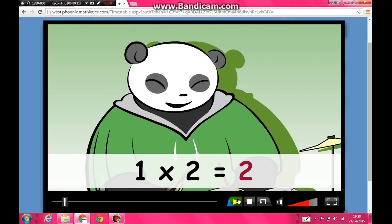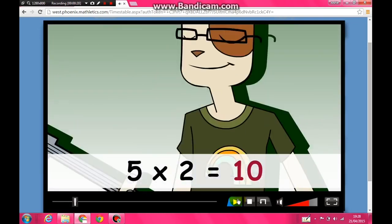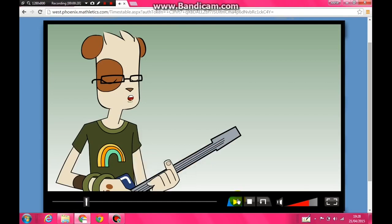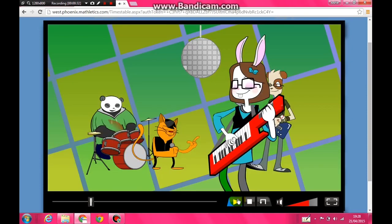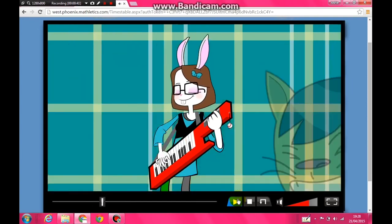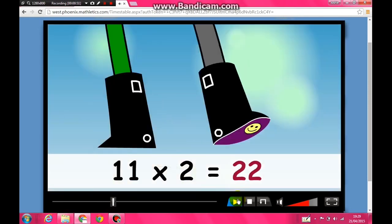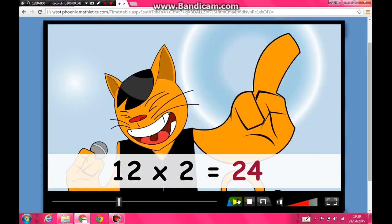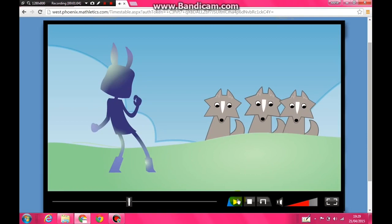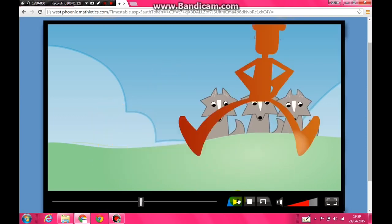One times two is two, two times two is four, three times two is six, four times two is eight, five times two is ten, six times two is twelve. Put your hands in the air, we're halfway there. Come on, boys and girls, come on, we're doing the two times table now! Seven times two is fourteen, eight times two is sixteen, nine times two is eighteen, ten times two is twenty, eleven times two is twenty-two, twelve times two is twenty-four. Do you want some more? Say yeah! We're doing great so let's not stop, let's take this thing back to the top. Come on, give me the two times table now!